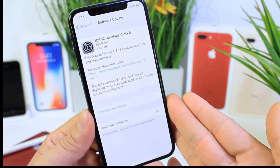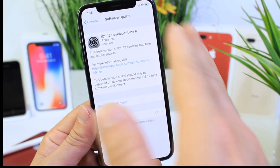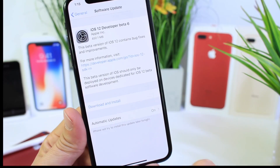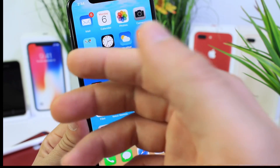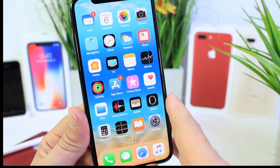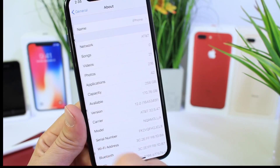Apple has officially released iOS 12 Beta 6 to registered developers today. Today's software comes in at 450 megabytes if you're updating from Beta 5 to Beta 6. When Apple is nearly completing a software, this is what happens — we go from a two-week release cycle to a one-week release cycle, which means iOS 12 is ramping up and soon to be released.